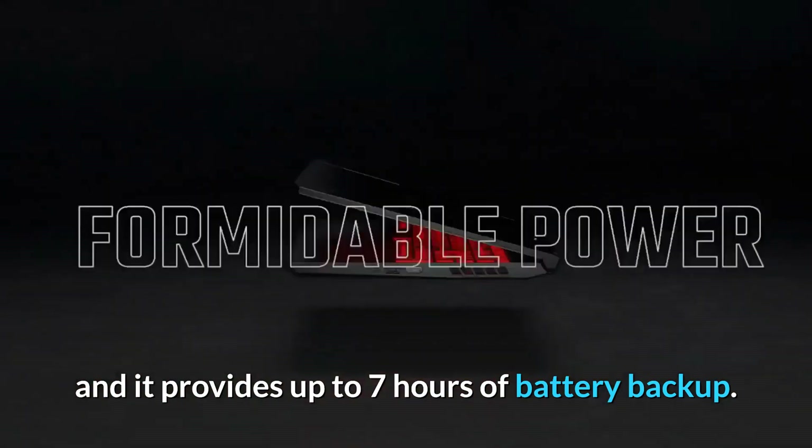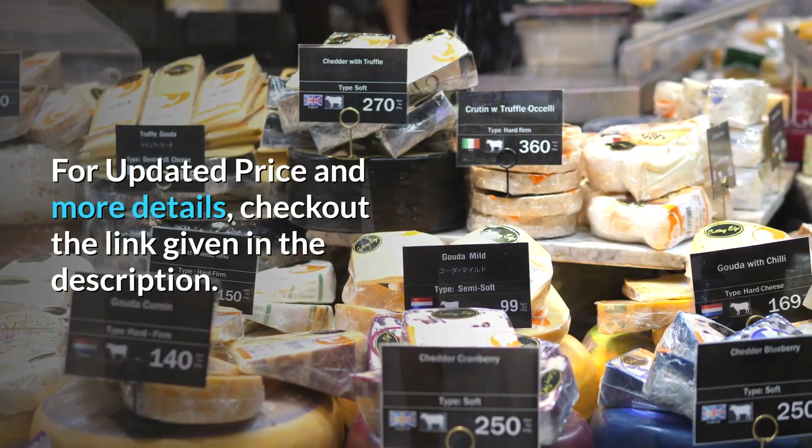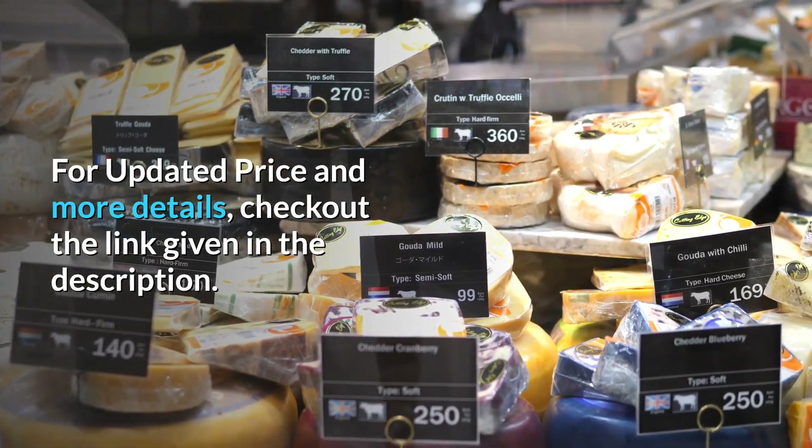It has all the required ports and slots for connectivity and provides up to seven hours of battery backup. For updated price and more details, check the link in the description.